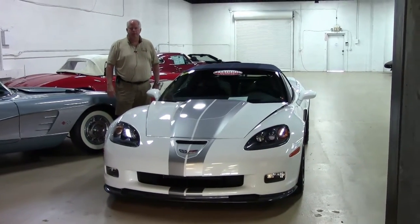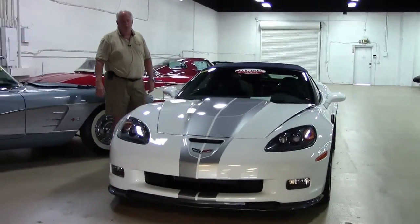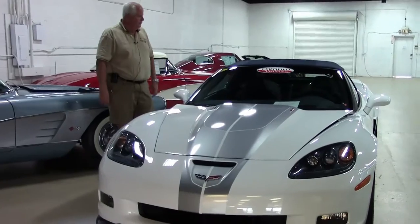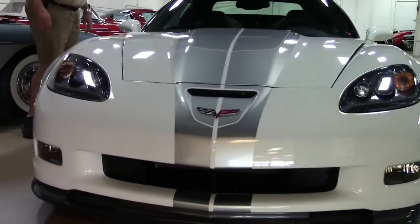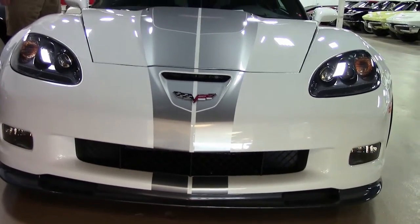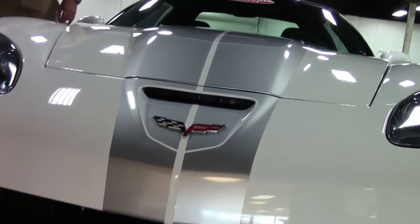Hello folks, welcome to Buy A Vet. My name is Rick Engel. Today I'm going to show you our interior new showroom that we've expanded out, but I'm also going to show you this wonderful 2013 60th anniversary Arctic White 427 manual transmission. Absolutely a gem of a car with just over 6,000 miles to it.